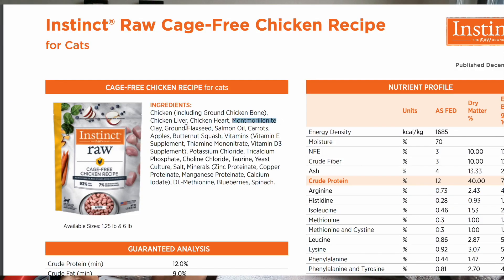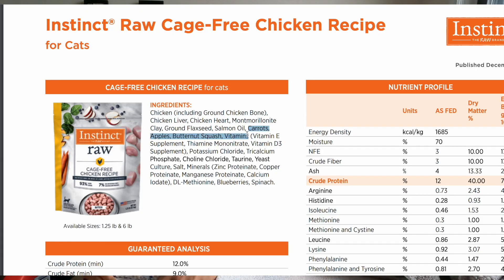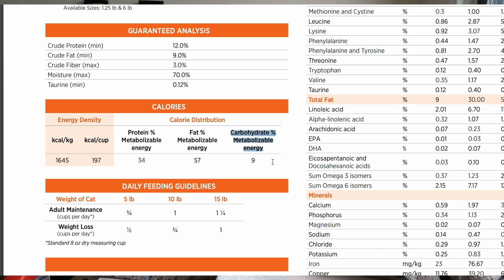Some cons here. There is a clay, which is an anti-caking agent — it doesn't belong in cat food, but unfortunately it's necessary for the production. They also have carrots, apples, and butternut squash. But they do tell us on their website that only 9% of the calories come from carbs, so those starchy vegetable ingredients are very low on the composition scale of the whole product.